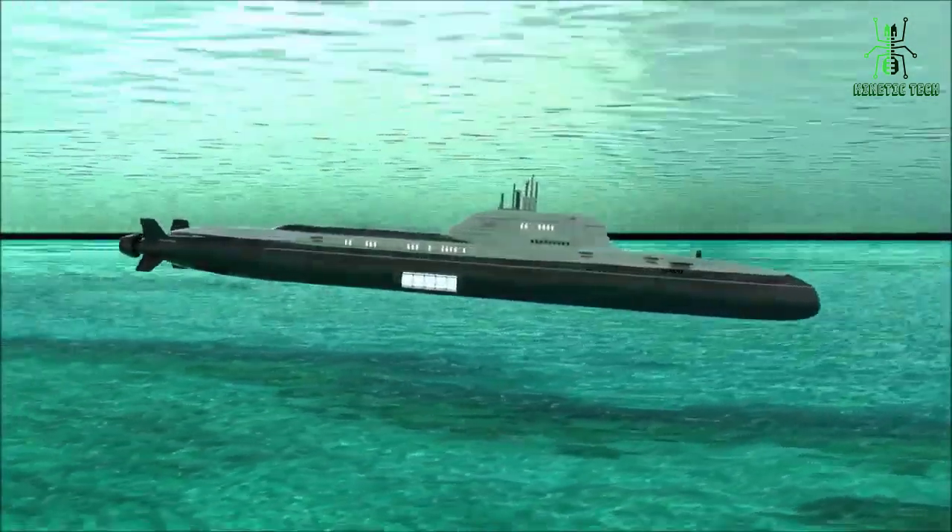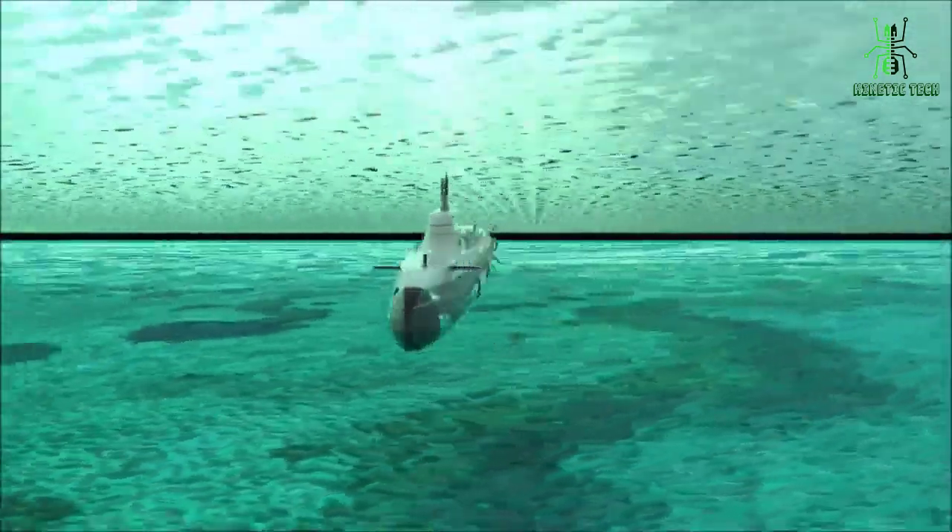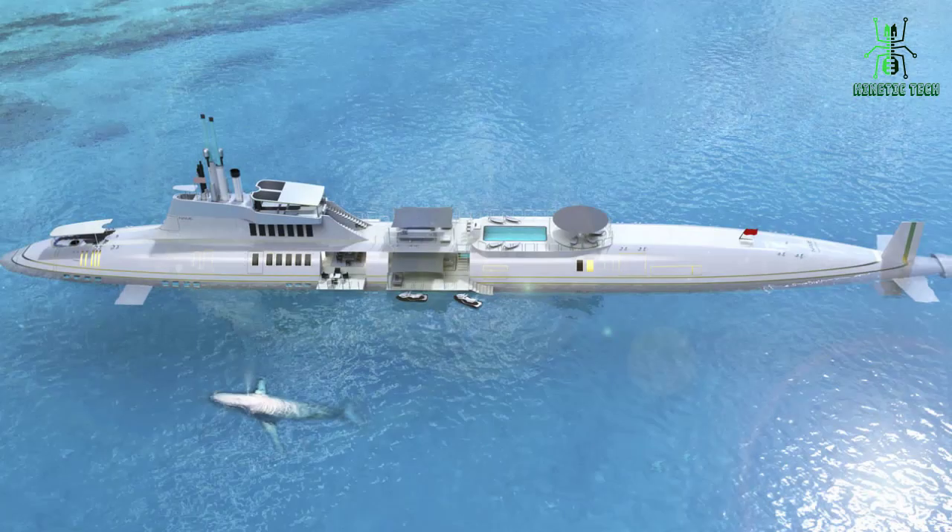Overall, the Migaloo submarine is an incredible feat of engineering that allows us to explore and learn more about the deep sea like never before. We can't wait to see what new discoveries it brings to the surface.